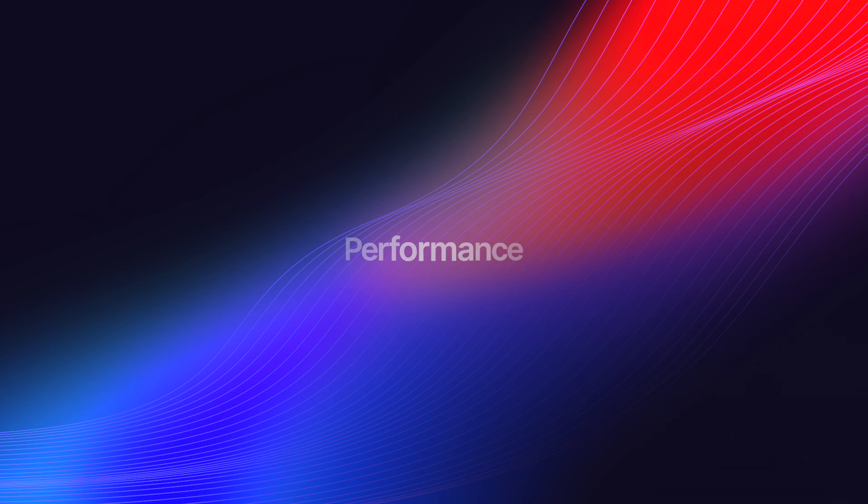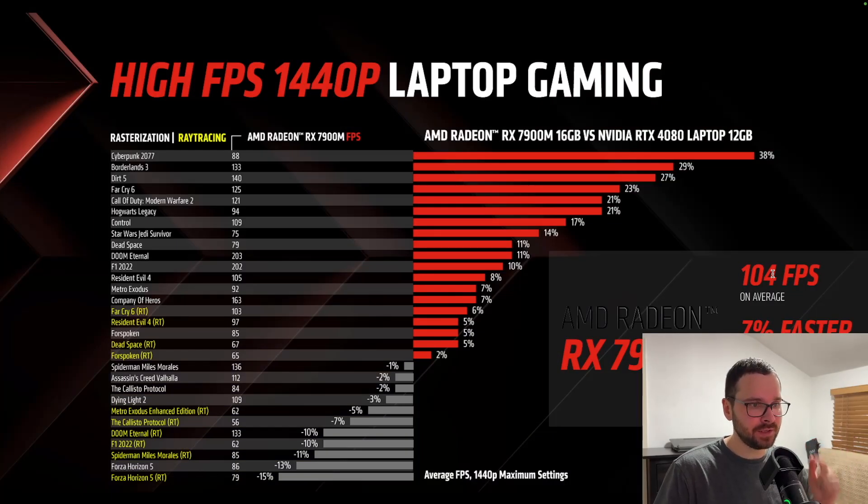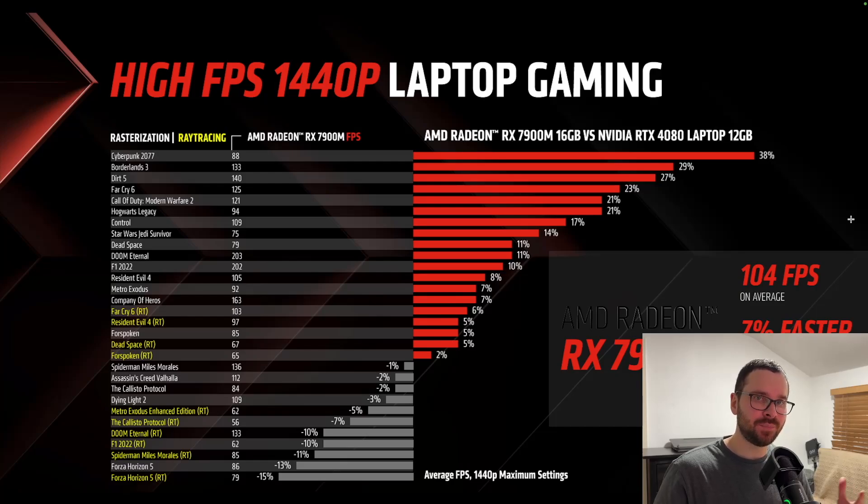Moving on to performance. Unfortunately, we don't have any independent reviews just yet, so we're going to take a look at the official AMD slides. AMD claims that on average the RX 7900M is 7% faster than the RTX 4080. We all know that Nvidia has superior ray tracing performance, but surprisingly, this graphics card is outperforming the RTX 4080 in Far Cry 6 in ray tracing mode. Resident Evil 4 and Dead Space RT is also 5% faster on the RX 7900M, and Forspoken is 2% faster. However, other games such as Metro Exodus, The Callisto Protocol, Doom Eternal, F1 2022, Spider-Man: Miles Morales, and Forza Horizon 5 all perform worse with ray tracing on.